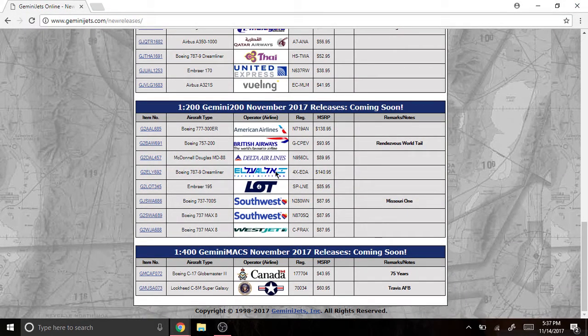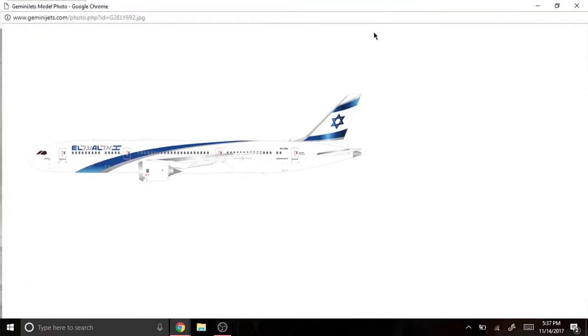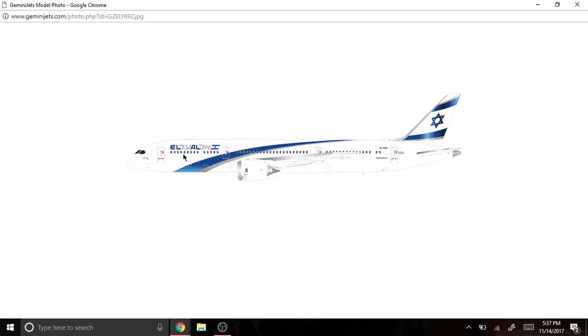Next we have the El Al Boeing 787-9 Dreamliner, registered as 4X-EDA. Look at this livery — the shining and all that, it really looks realistic. It's very nice.